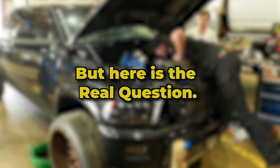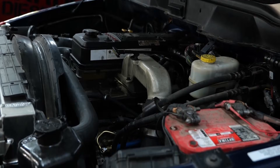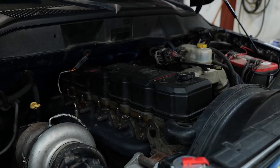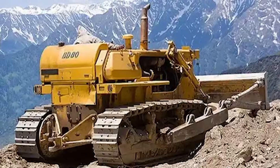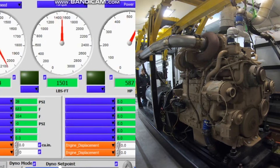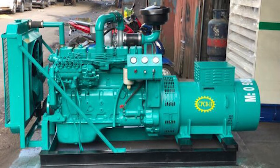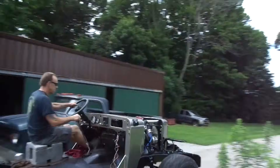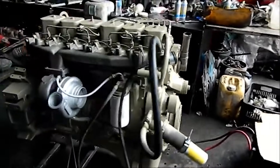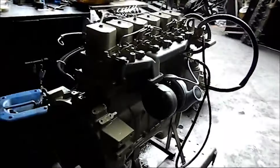But here's the real question: why? Why has this particular engine dominated the market for nearly four decades? Why do truck drivers swear by it? Why do industrial operators refuse to use anything else? And most importantly, what makes the 6BT so special that it's still running strong in thousands of applications around the world today? Stick around, because we're about to explore everything you need to know about the engine that changed the game.